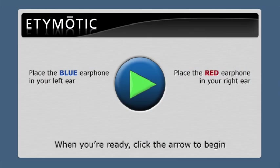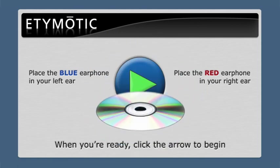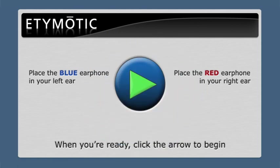Here's a quick look at how the test works. After installing the CD, select a quiet place to take the test. Insert the earphones and click the arrow to begin. Now, watch how easy it is to take the test.